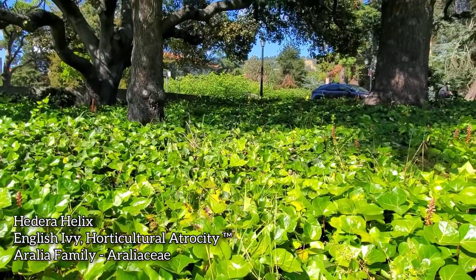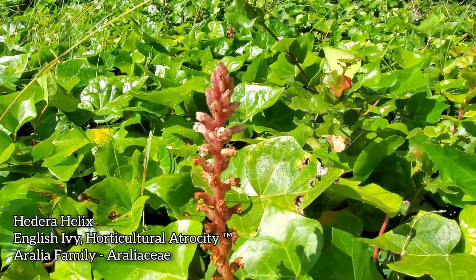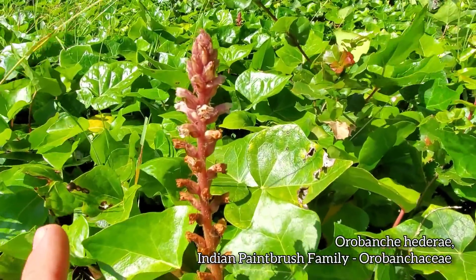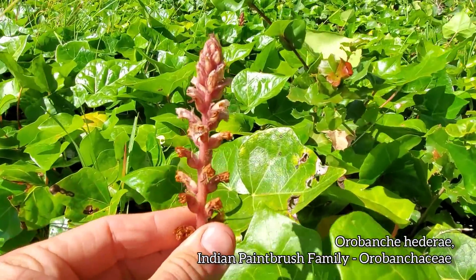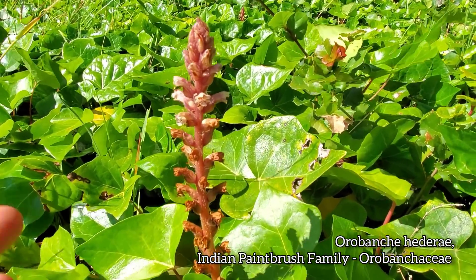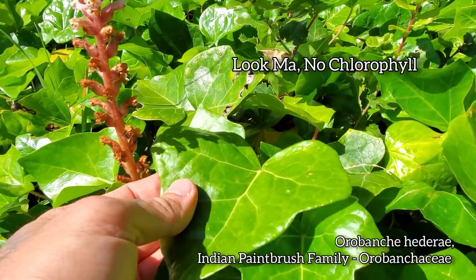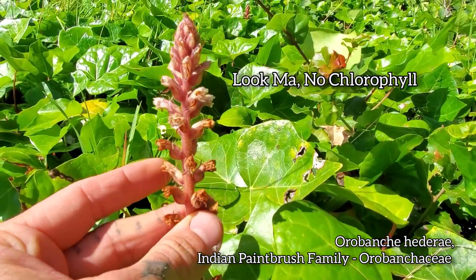But here it's pretty interesting — were it not for this horrible patch of English ivy, you wouldn't get this plant right here, which is an obligate parasite of English ivy. This is Orobanche hederae — again, another non-native, but relatively harmless because the only plant it parasitizes is English ivy.